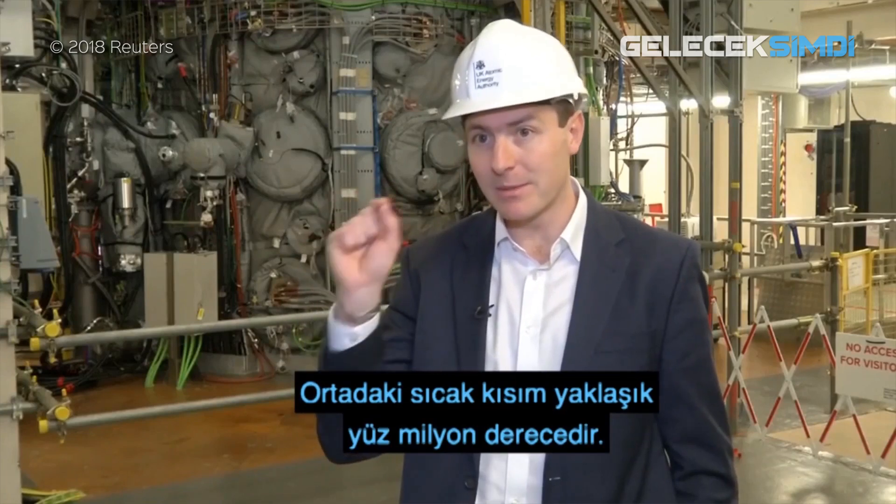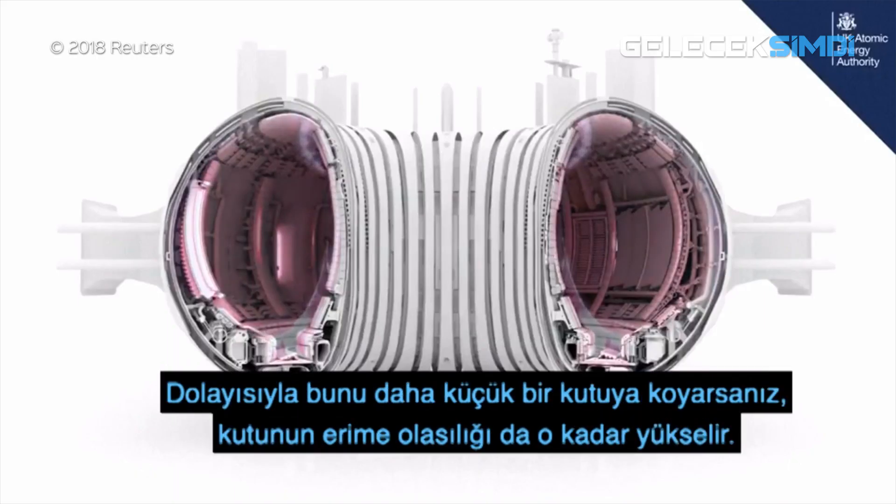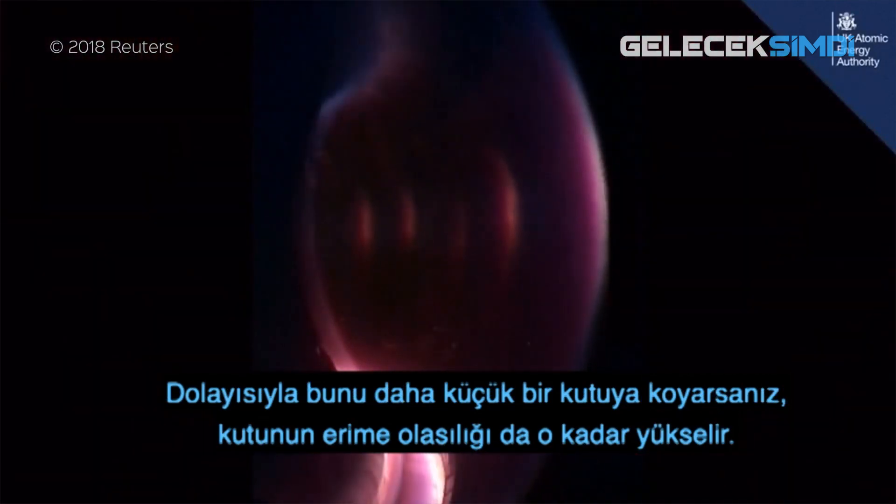The hot bit in the middle is about 100 million degrees — ten times hotter than the sun. So if you put that into a much smaller box, the chances of melting the box are therefore much higher.